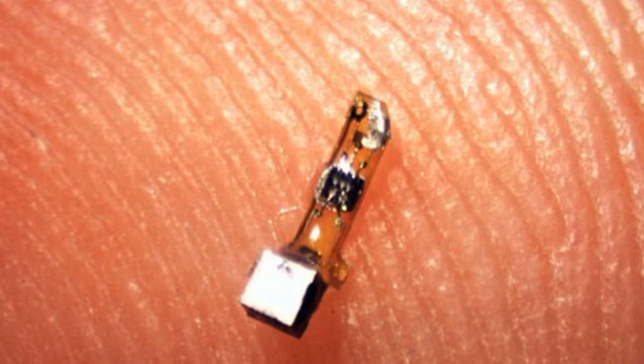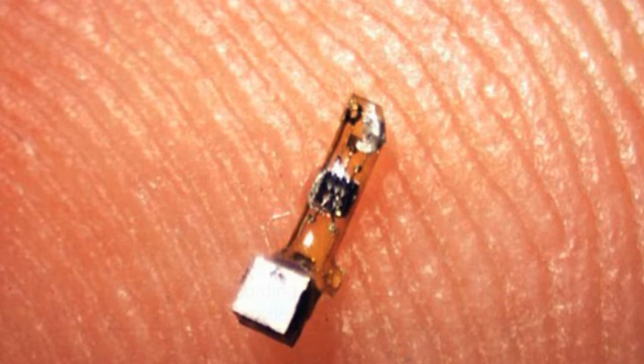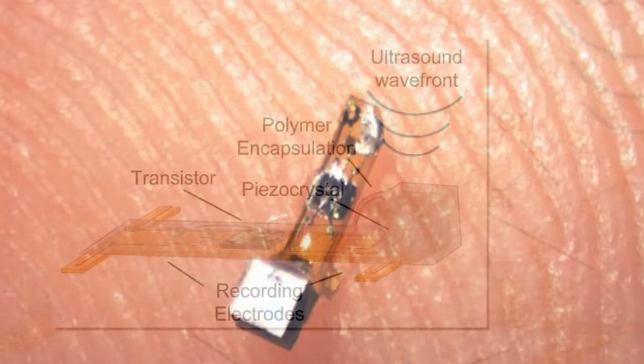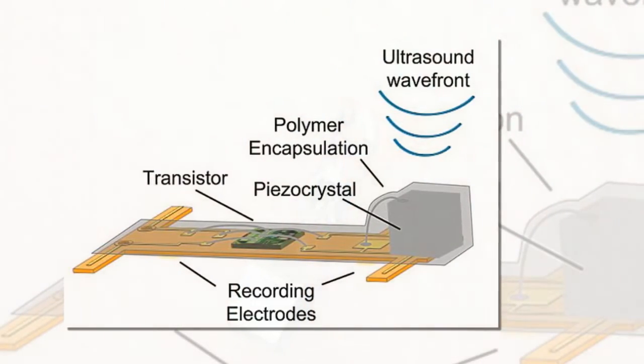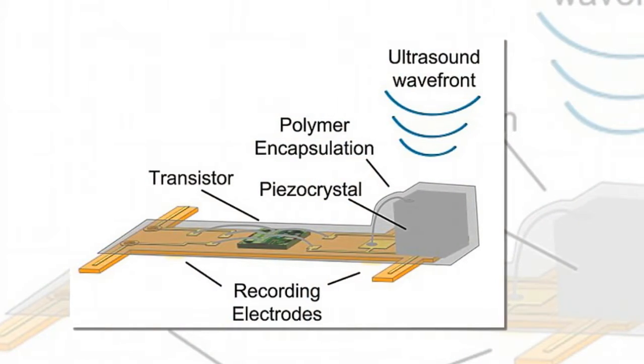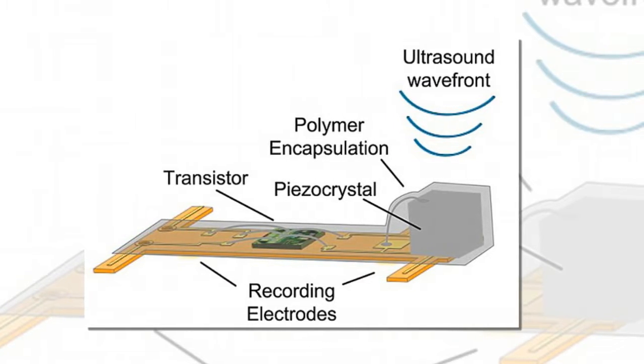Fitbit sells wearable fitness devices that measure data including heart rate, quality of sleep, number of steps walked and stairs climbed, and more. Current medical technologies employ a range of wired electrodes attached to different parts of the body to monitor and treat conditions ranging from heart arrhythmia to epilepsy.